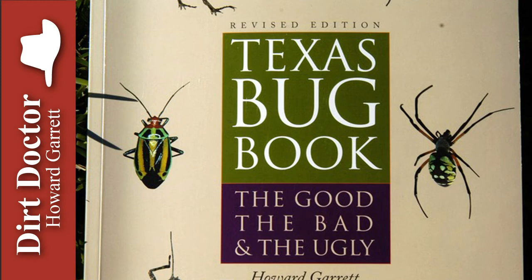Surround WP doesn't kill, but acts as a protective repellent against insects, and also helps with diseases and sunburn. It creates a hostile environment for insects and mites as the particles adhere to the insects, acting as an irritant, and the film creates a confusing physical barrier.